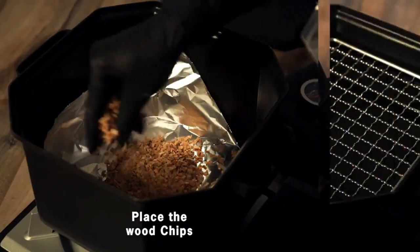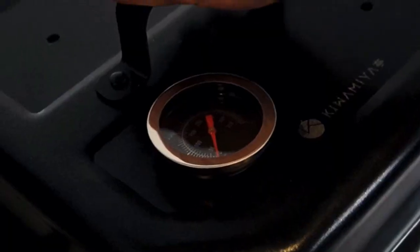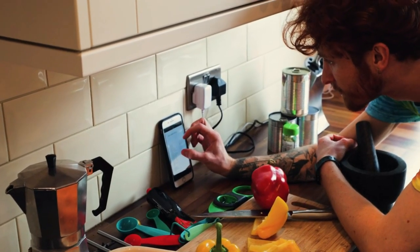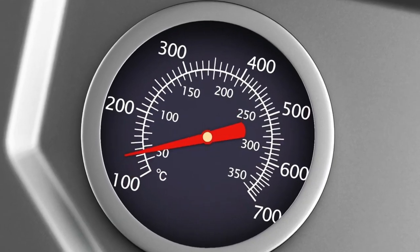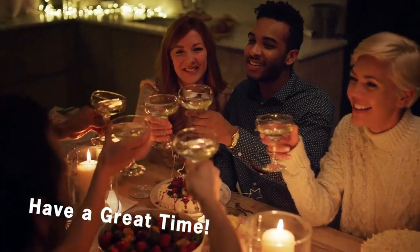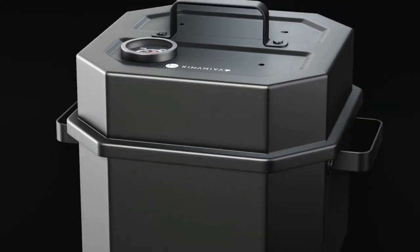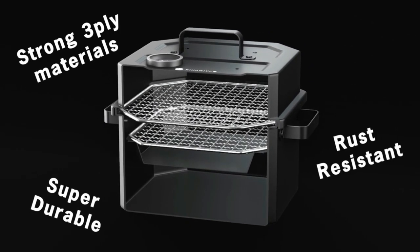Using Smoker X is a breeze. Simply add wood chips, light the fire, place your favorite food on the device, and wait for the smoke to infuse. Access hundreds of smoke recipes on our website for endless culinary experimentation. The included thermometer helps you control the heat, ensuring perfect results every time. Compatible with all stovetops, including gas, induction, and electric, it is made of sturdy, rust-resistant materials that withstand hard, repeated use.